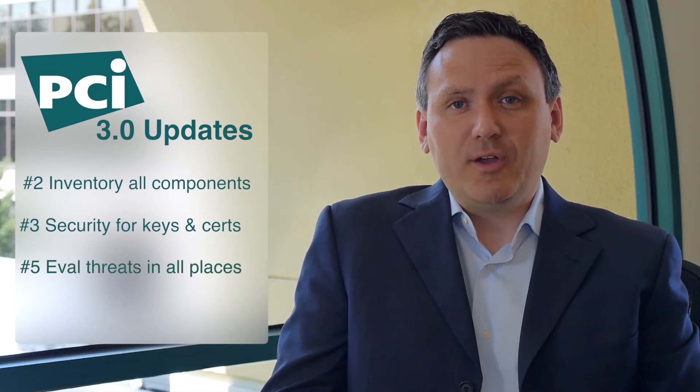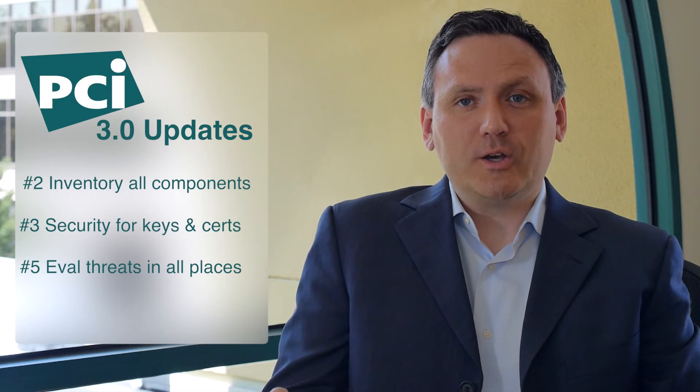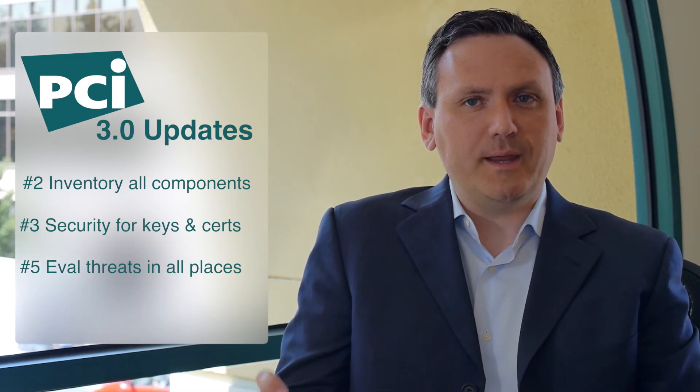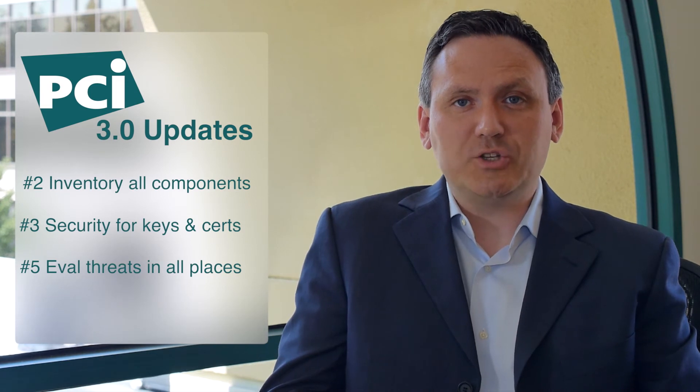Next, in requirement number five, organizations will have to evaluate security and threats in places they haven't been — places where malware has been known to infect, where attackers are looking to insert themselves. Forrester and recent research identifying that keys and certificates are being increasingly used by attackers because it allows them trusted status, allows them to cloak themselves, and allows them to evade detection of new advanced threat protection systems that organizations are investing in.